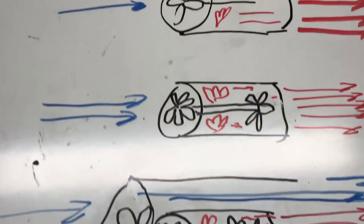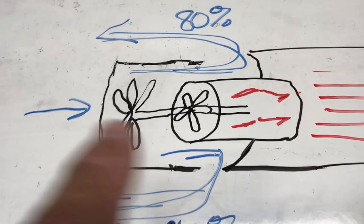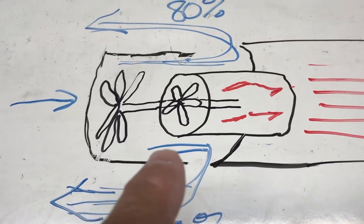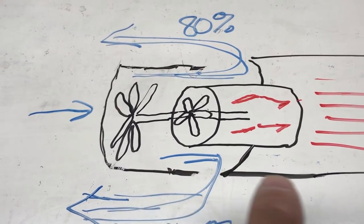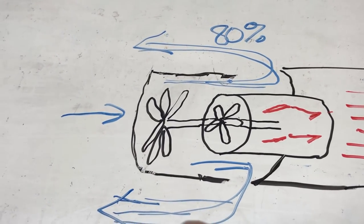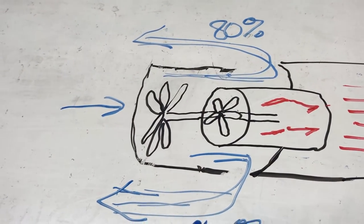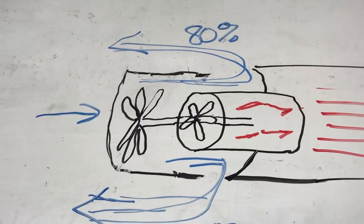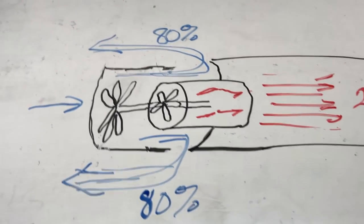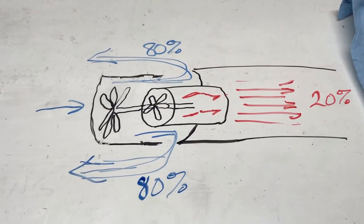Reverse thrust — what do we get out of that? What we have is the part of the engine casing moves back and it blocks the high bypass section, and it actually routes it back forward on the outside of the engine. So 80% now of the thrust goes forward and starts slowing you down, where the 20% of the core goes out of the back. So it's still very efficient on how the reverse thrust works.